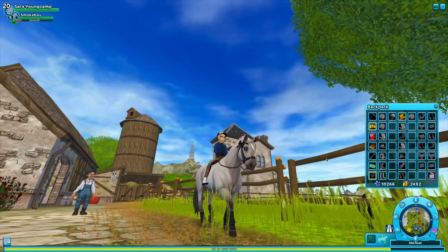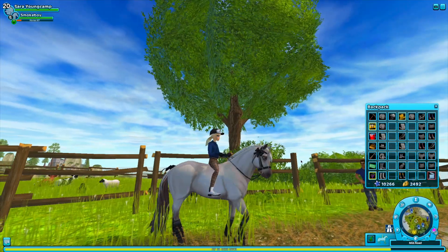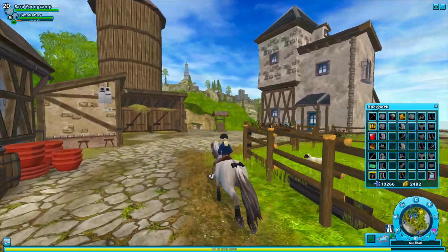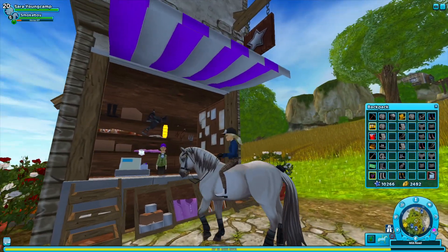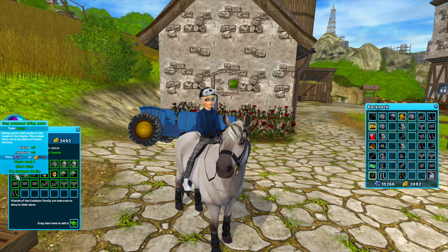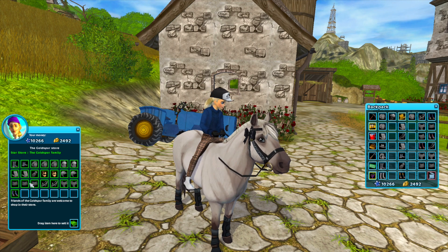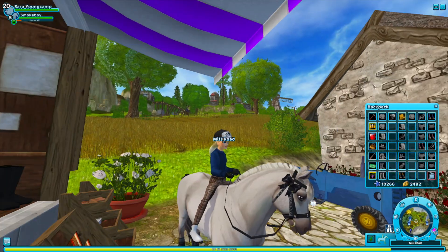The next clothing item we're gonna be looking at are these brown pants. These go really well with white boots, by the way. These pants are at Goldspur's Farm where Jacob is and where the Penta beans are sold. It's in this shop — it's also the only shop here. It has a star sign and it's called the Goldspur Store. So let's get on to the next clothing item.